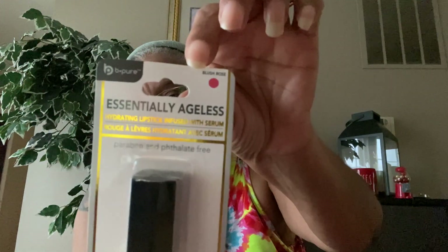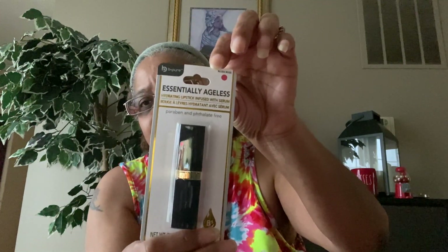I also found more of the Essentially Ageless Hydrating Lipstick infused with serum, paraben and phthalate free, by Be Pure. This is in Blush Rose. I'm really liking these Essentially Ageless products, so I picked that up.